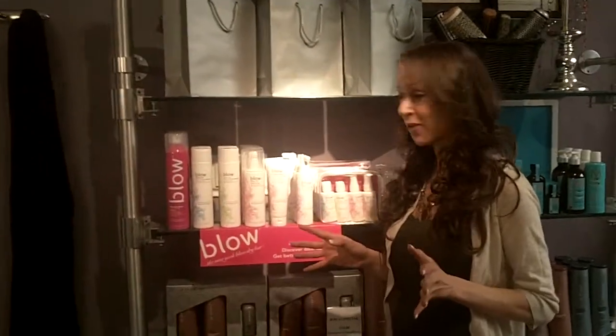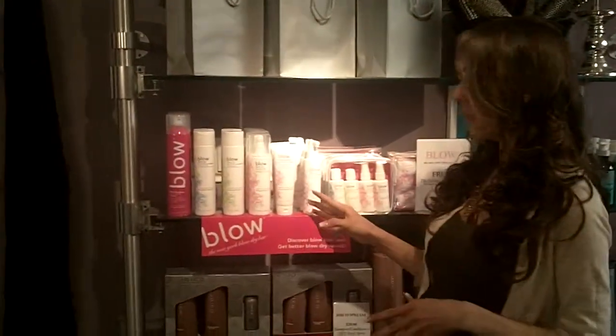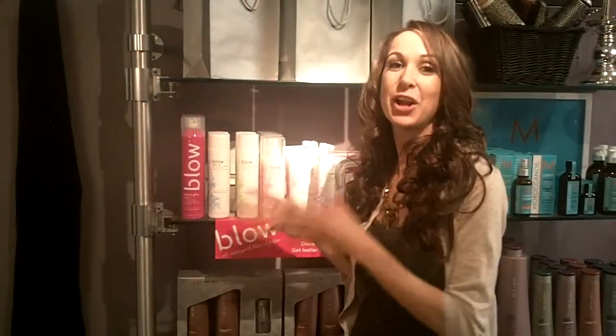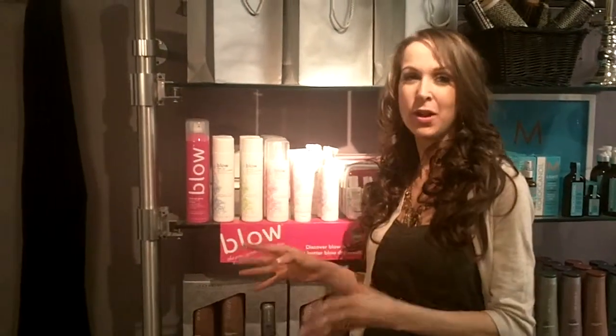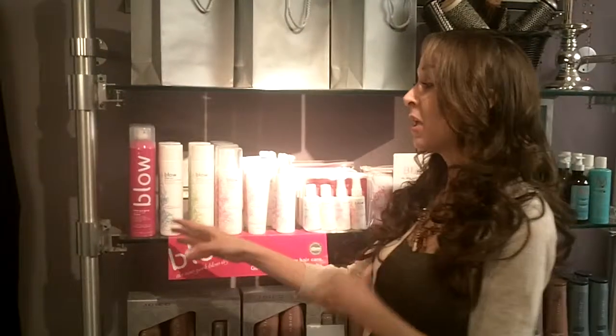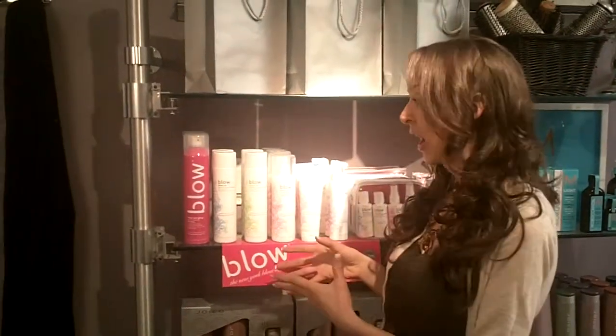One of the hottest things right now is the new Blow hair products. These things are life changing. Literally, if you have straight hair, this is going to be your best friend. So what we have here is some of my favorite stuff that they feature on the line.